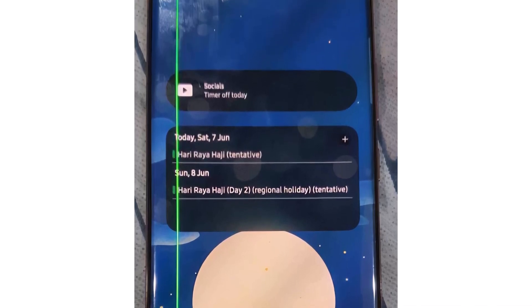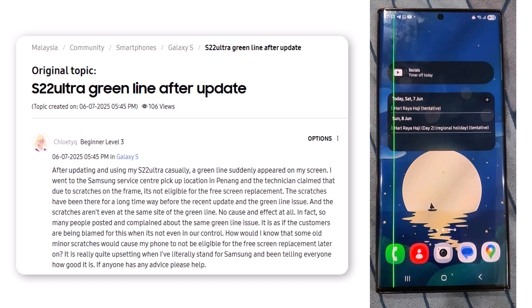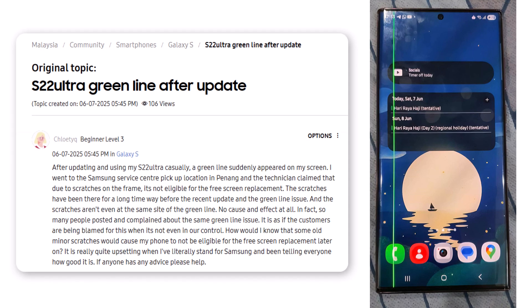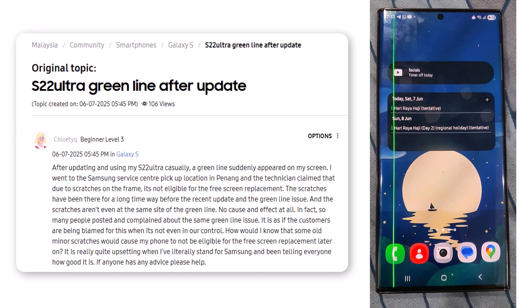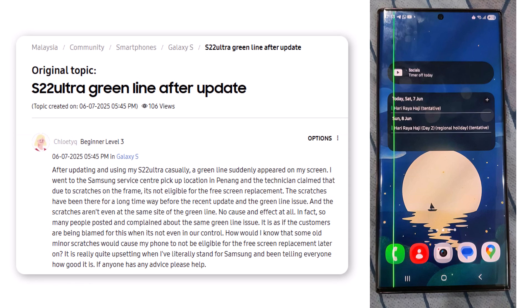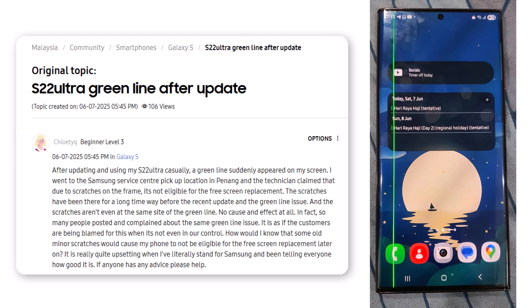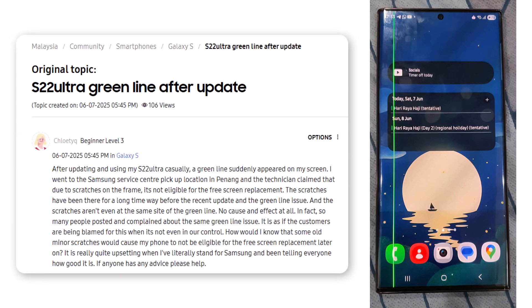After updating my Galaxy S22 Ultra and using it casually, a green line suddenly appeared on the screen. I went to the Samsung Service Center pickup location in Penang and the technician told me that due to some scratches on the phone's frame, I'm not eligible for the free screen replacement. Those scratches have been there for a long time, way before the recent update and well before the green line appeared. They aren't even located anywhere near where the green line shows up on the screen. There's absolutely no cause and effect between them.